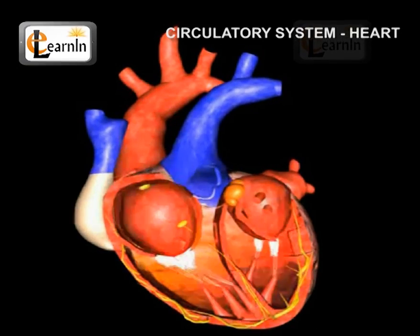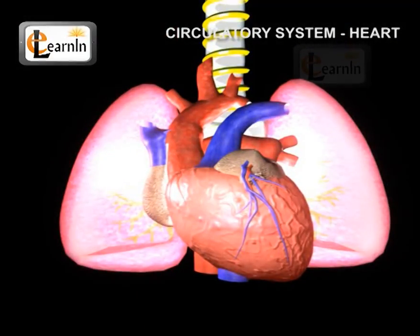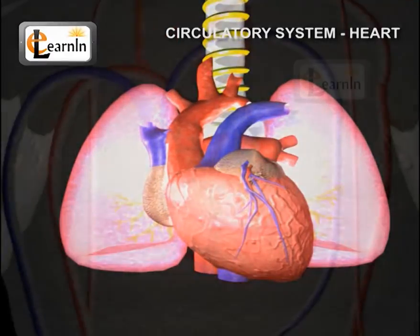The blood flows from the heart to the lungs and then back to the heart, from where it is pumped to the rest of the body.